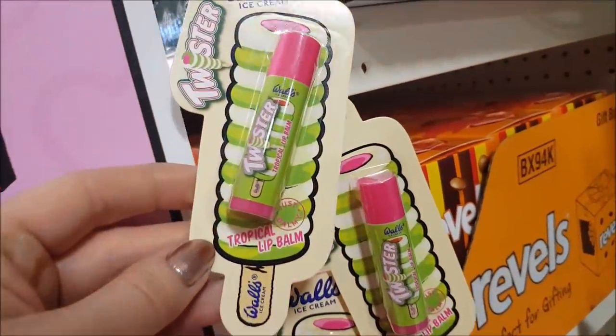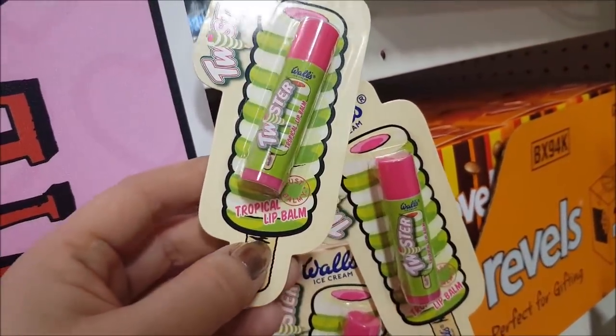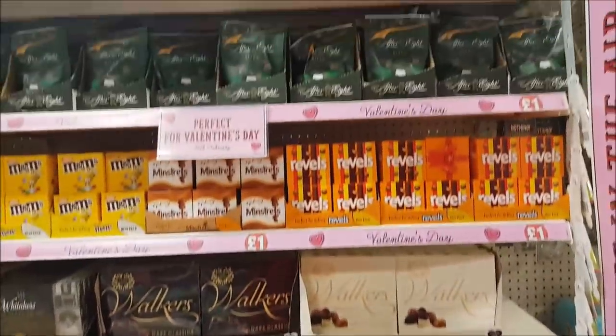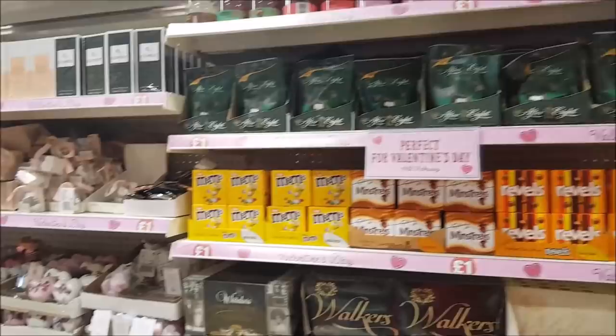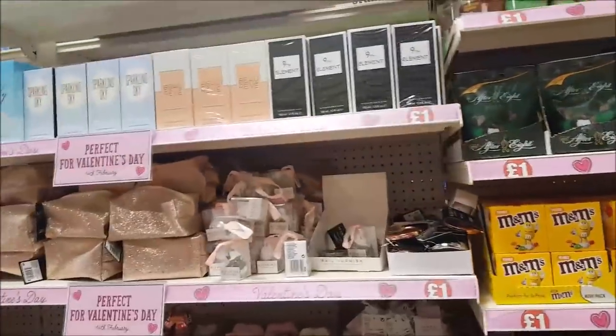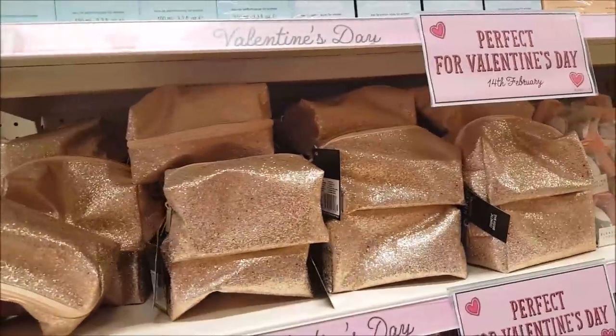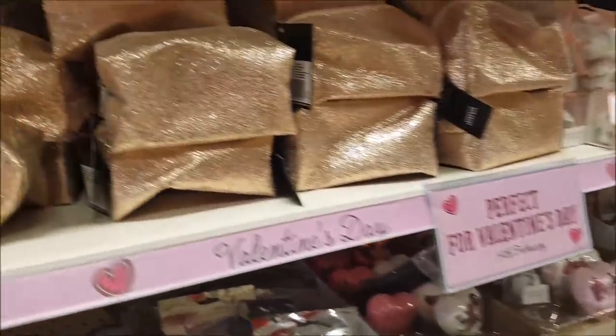These look like the little twister lollies — you've got your tropical lip balm. In this section here we've got all sorts of different chocolates, so if your loved one likes chocolates. And don't forget, Valentine's Day is not just for a partner — it's for anybody that you love. It can be your children, it can be your friends. It doesn't have to be for a partner.